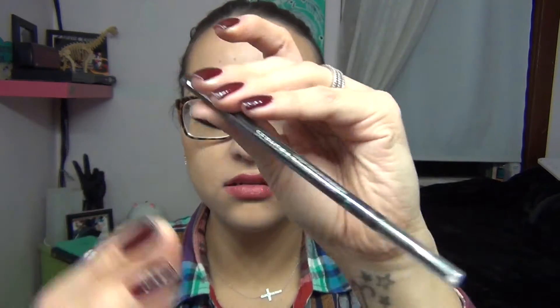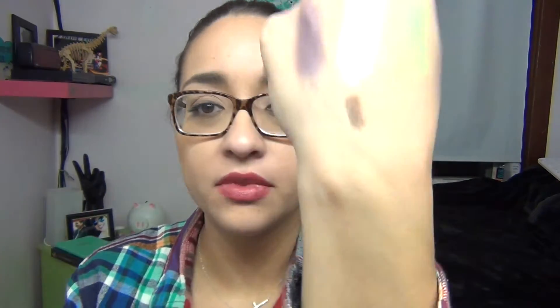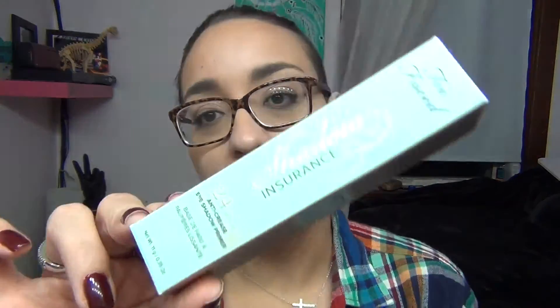I'm really excited to put all those eyeshadows in my Z palette. Next I got a Sephora eyebrow pencil — opening it up so you can see. It's waterproof and it's in Midnight Brown. The spoolie is not great, but I have a separate spoolie of my own. In the store it looked pretty pigmented and easy to apply. If I don't like it I can always return it.